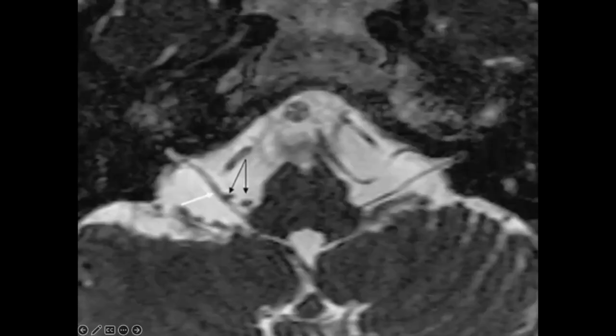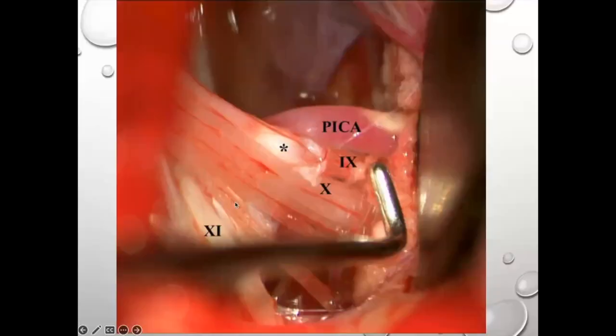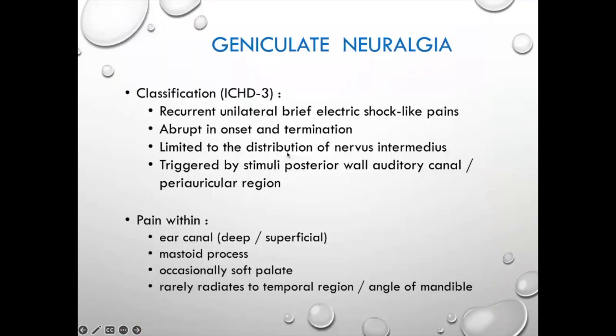Intraoperatively, this is the ninth glossopharyngeal nerve with the artery — same concept as TN. You can see the ninth and tenth nerve complex, and there is a small branch artery coming off the main vessel that's distorting the nerve. You remove that just as you do for trigeminal neuralgia.